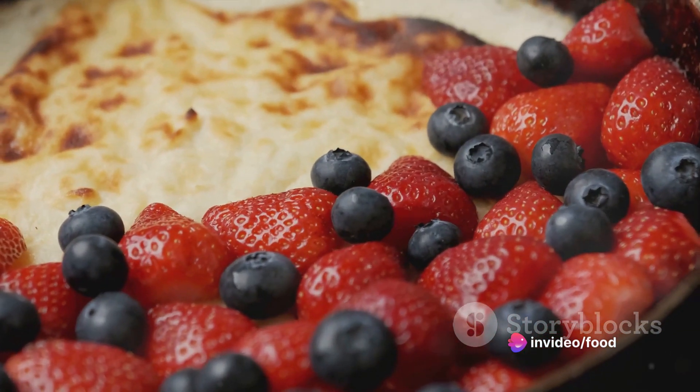Welsh rarebit has been satiating appetites for centuries. Now you may wonder, how do you create this historic dish?